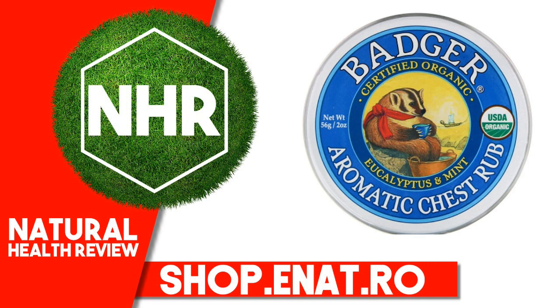Rosmarinus Officinalis (Rosemary) Leaf Extract, Lavandula Angustifolia (Lavender) Flower Oil, Zingiber Officinale (Ginger) Root Extract, Thymus Masticina (Wild Marjoram) Flower Oil. Organic Essential Oils contain greater than 0.001 Limonene, Linalool, Citrol, Geraniol. Diamond equals Certified Organic; Diamond equals Extra Virgin Olive Oil.